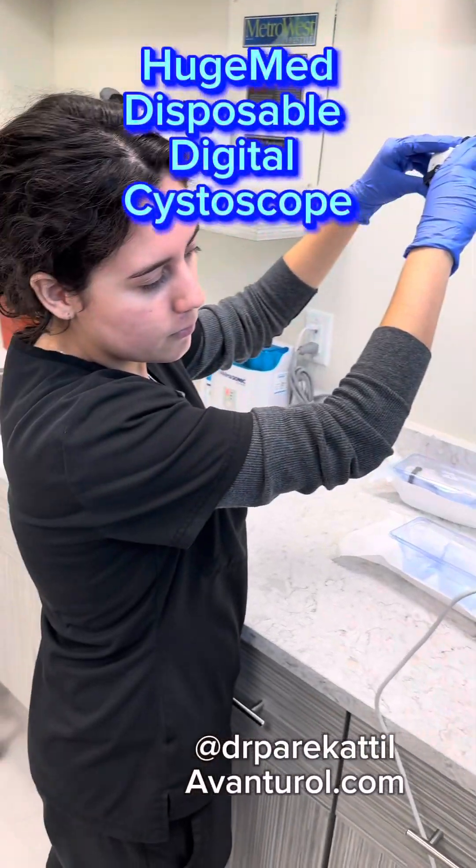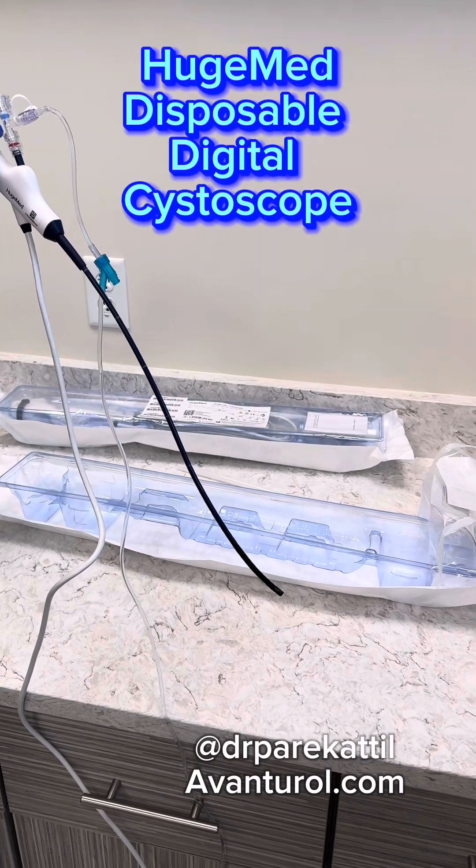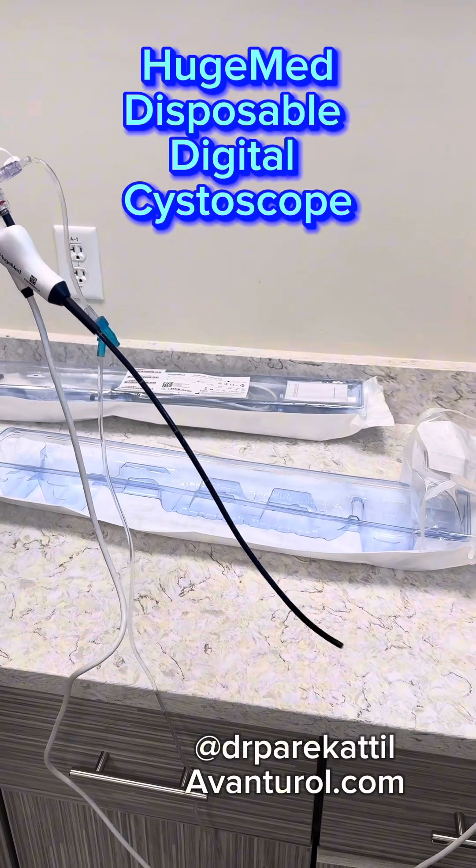What does an enlarged prostate look like? Cystoscopy is one of the basic diagnostic procedures we perform in urology to look at the prostate.